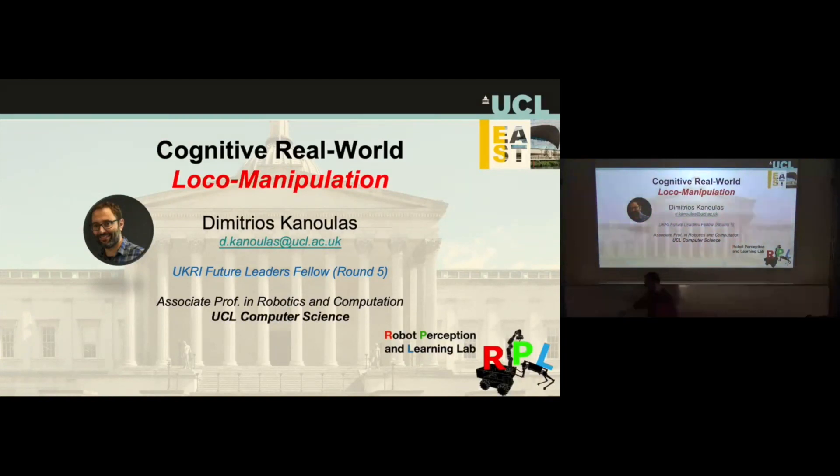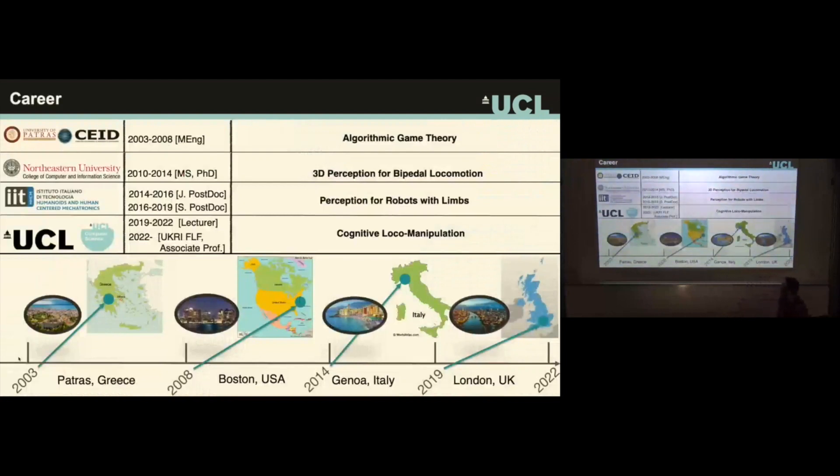We'll demonstrate some classic MPC and RL locomotion. The talk is not going to be too technical — it will be more general, covering what I have been doing and what we are doing now at UCL. I'm Dimitrios Kanoulas, associate professor at UCL Computer Science and also a UKRI Future Leaders Fellow, which relaxes me a little from teaching and admin duties.